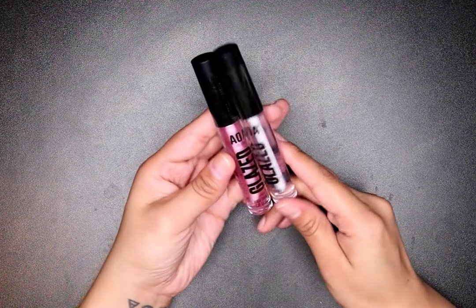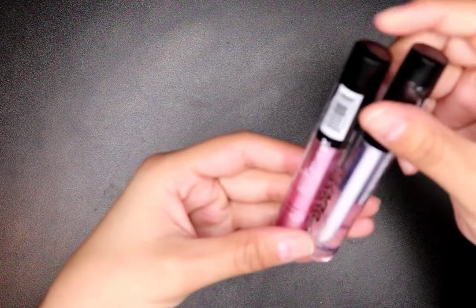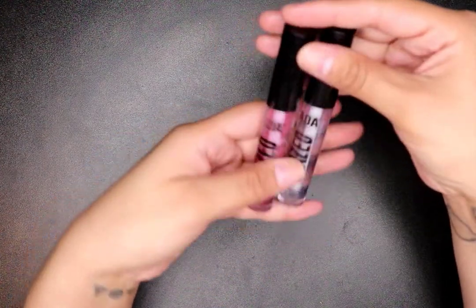I got the AOA Glaze high-shine lip gloss — I got one in Pink Balloon and one in Crystal. I like lip gloss; I like a really dewy look.